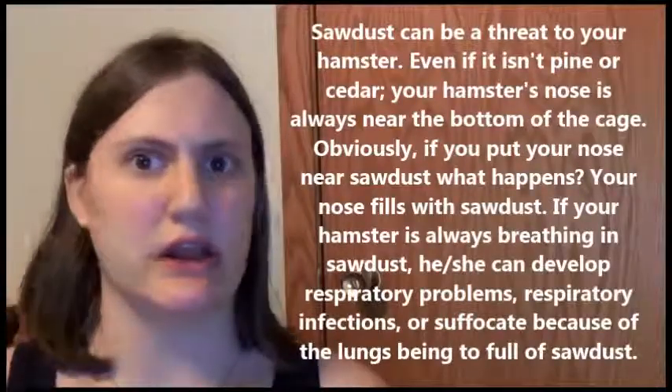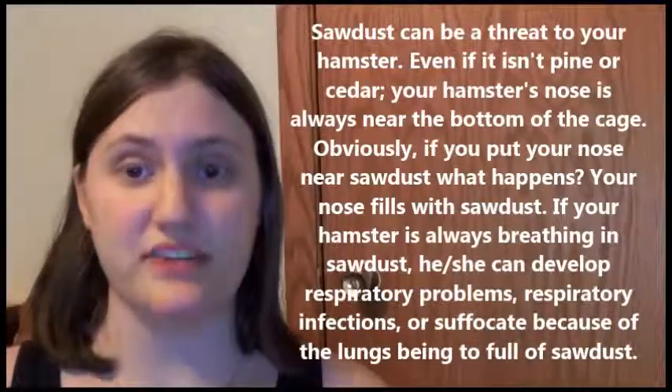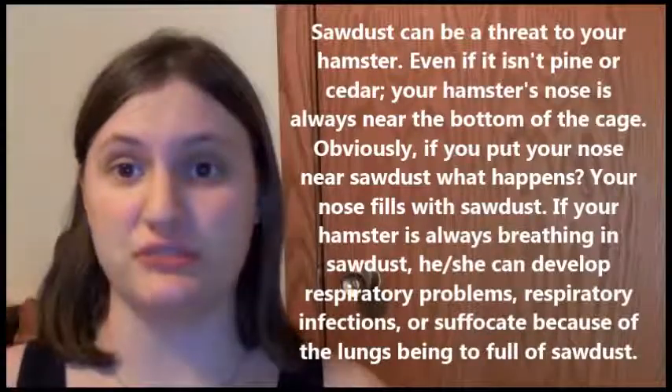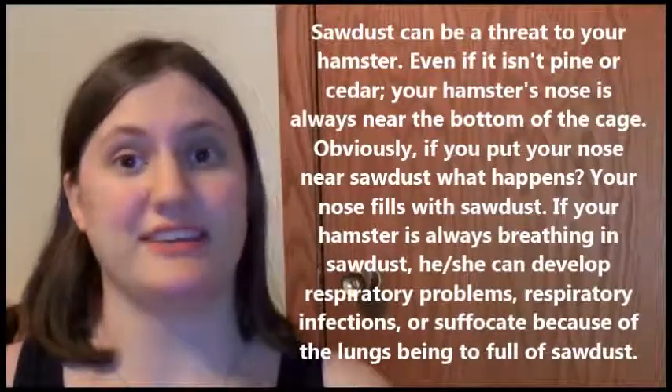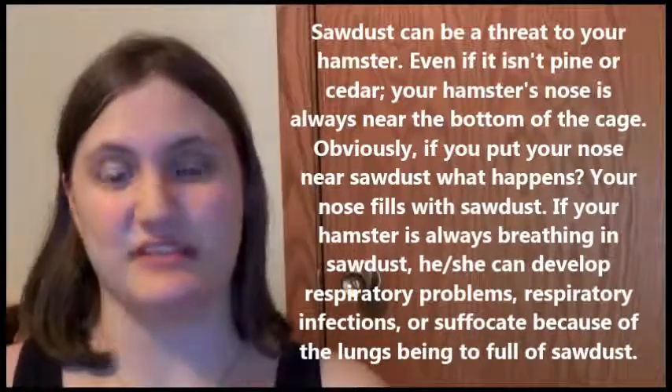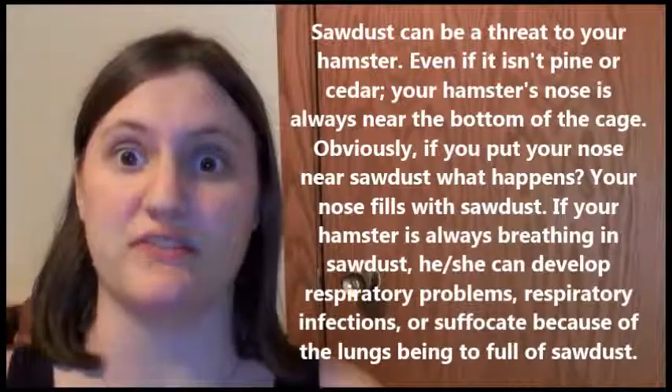Sawdust — not good. The reason why is it can cause respiratory issues and respiratory infections. It can also get into your hamster's lungs, and if it ends up getting too full, your hamster will suffocate and die.